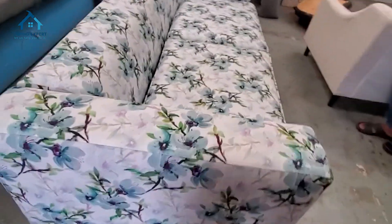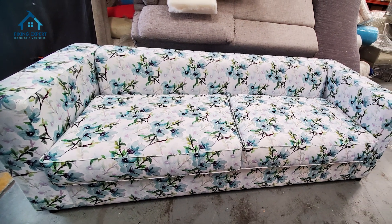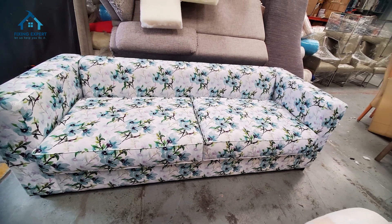When it comes to preserving the beauty of your printed sofa upholstery, trust a fixing expert to get the job done right. Contact us today and let us restore your sofa to its former glory.